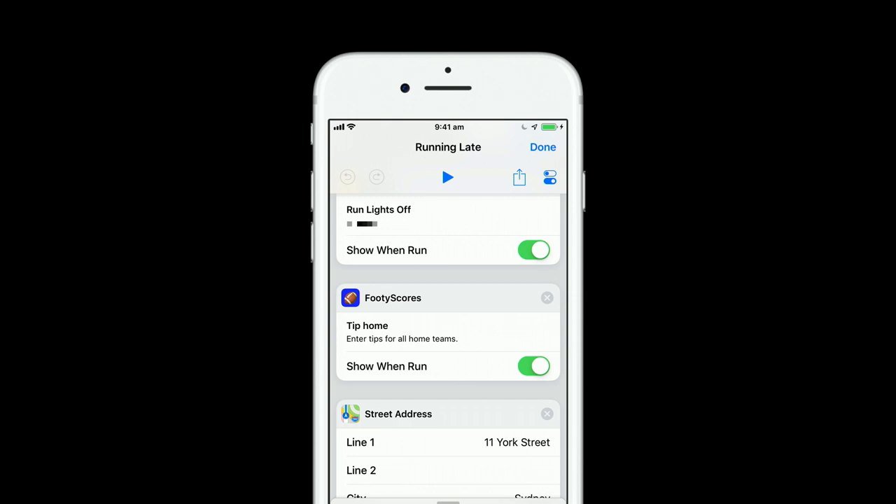This shortcut we've donated to the system can also be added to any chain or list of longer shortcuts in the shortcuts app. An example for entering tips might be a shortcut you call when you're running late: if it's Thursday morning — the day football starts — and you haven't yet entered your tips, you run the shortcut to enter all home team tips, so you've got something in there that you can change later if you have the time.